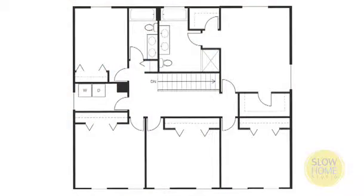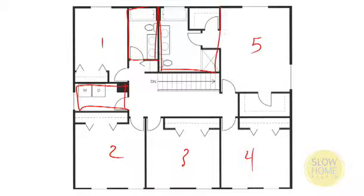Let's just walk through the existing floor plan. We've got five bedrooms — four children's bedrooms and one master bedroom over on the side. We've got a laundry space that's actually pretty good. We've got one family bathroom over on the side and then we've got the master ensuite, a closet here, and a walk-in closet over on this side, and then the master.